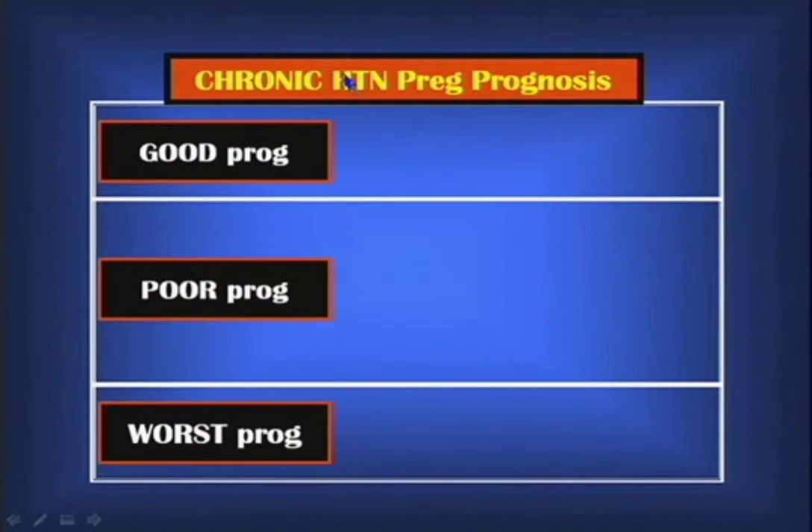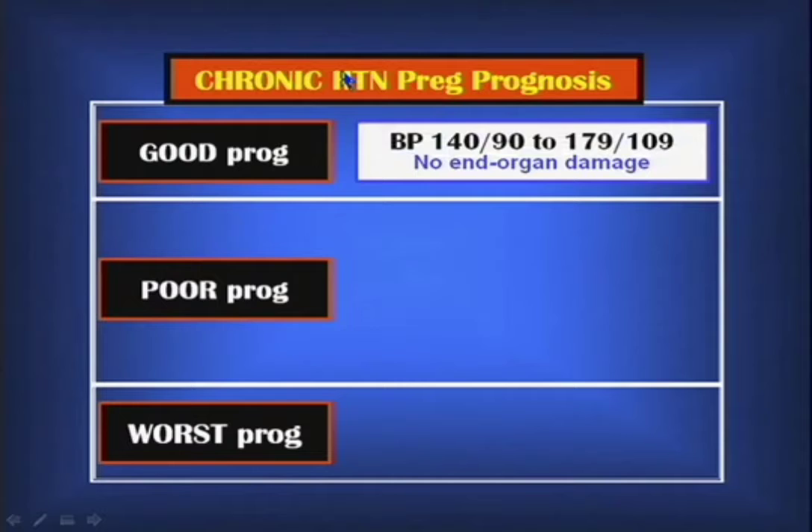Chronic hypertension has a good prognosis when patients have mild elevation of blood pressure — anywhere between 140 over 90 to 179 over 109 — and no end-organ damage. That means no renal involvement, no involvement of the eyes, no involvement of the heart such as left atrial hypertrophy. These patients can often be managed conservatively and do well.